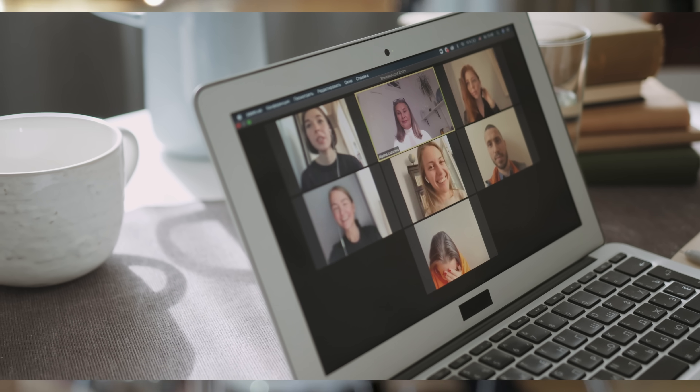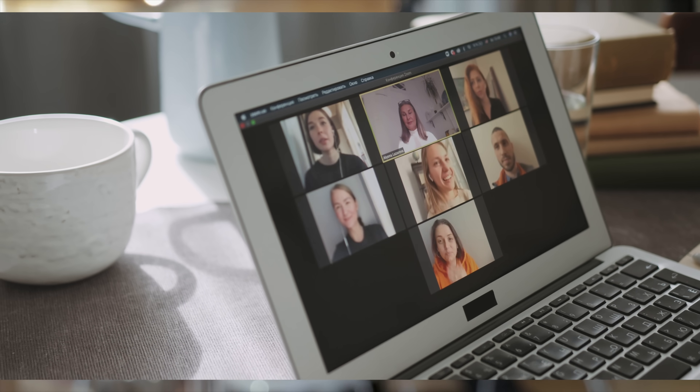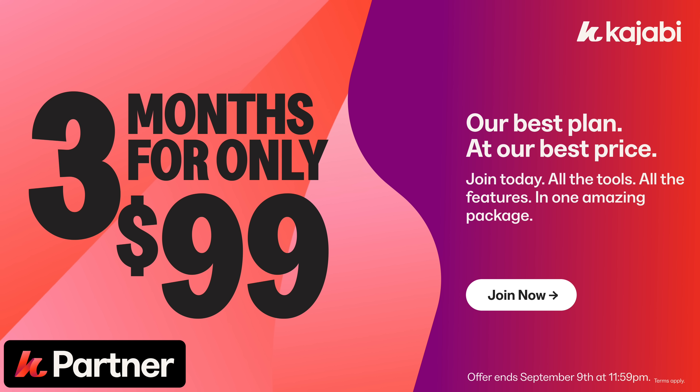If you're just starting out, Kajabi will give you a professional setup from day one. And if you're further along, it can help you scale as you grow your business, whether you're running group programs, courses or even larger communities. And here's the really exciting part: from the 2nd to the 9th of September, Kajabi is running a partner exclusive flash sale.